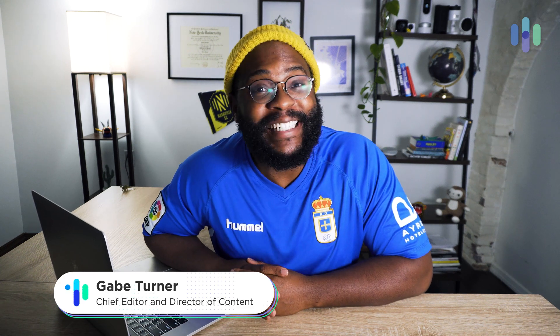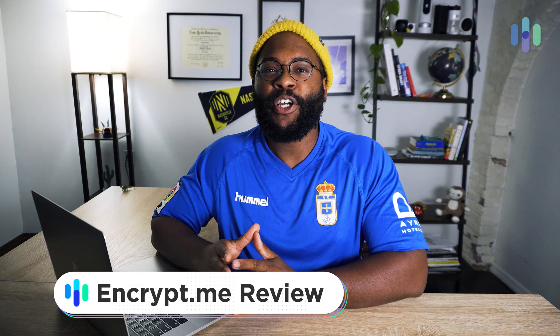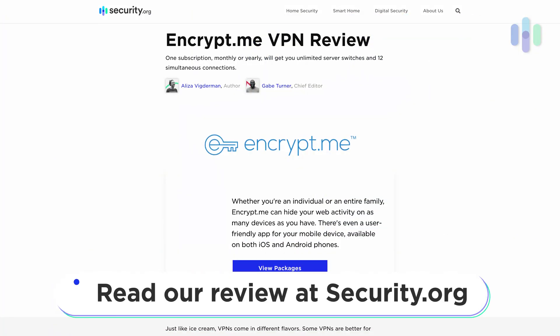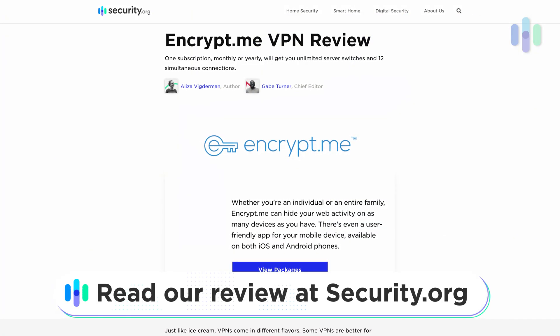Hey folks, this is Gabe at security.org, and today we're looking at a new VPN, EncryptMe. We're going to break it down, give you all the details, and of course, if you'd like to see a comprehensive written review, head on over to security.org.